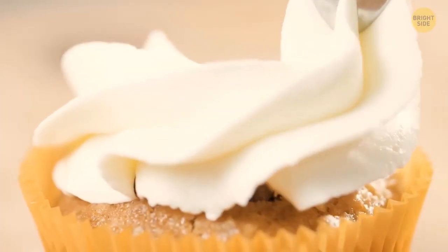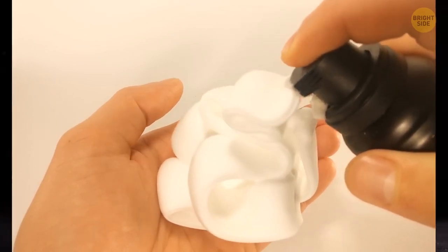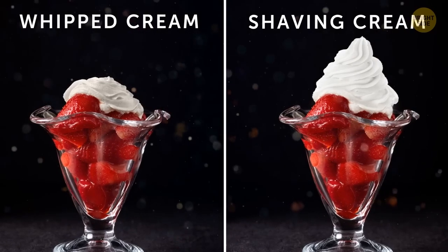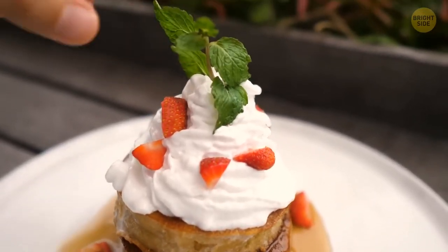Moving on to another type of cream. It may come as a surprise, but photographers use shaving cream as whipped cream. Real whipped cream puffs off like a balloon after some time and loses its form. Instead of having a soggy mess, they get shiny, fluffy cream.